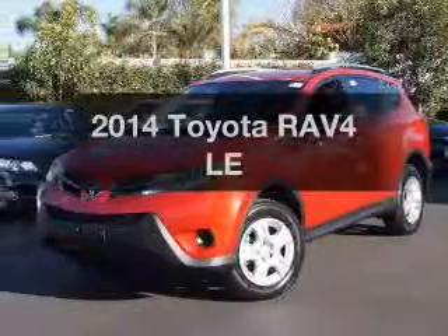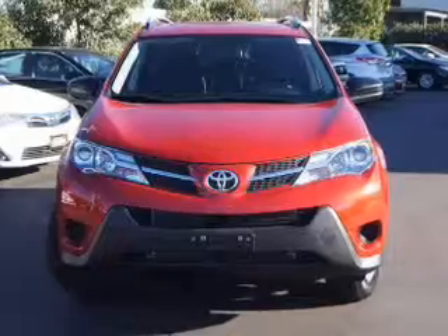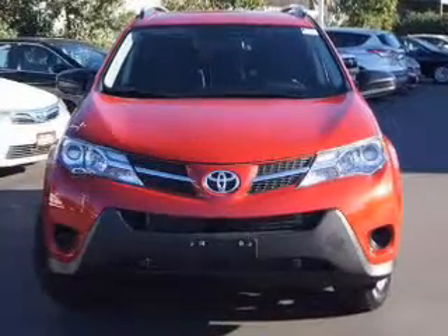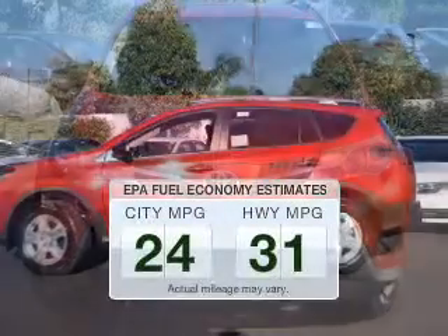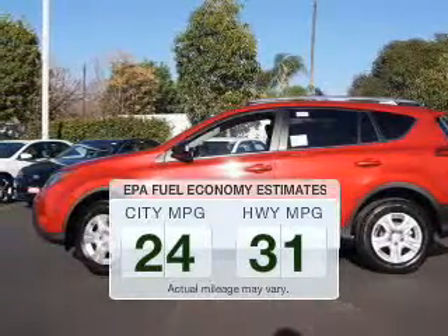Get noticed in this 2014 Toyota RAV4. If you're looking for an automobile with great attributes, look no further. Low emissions and the good fuel economy offered in this vehicle are important to you and to the environment.